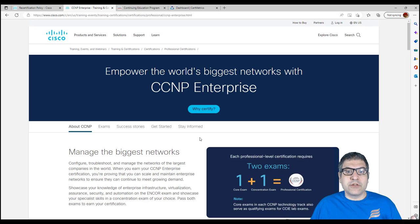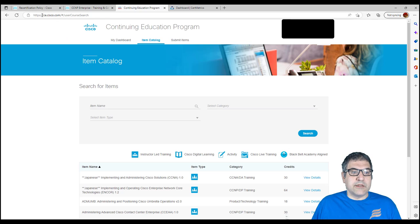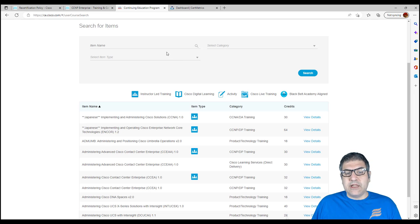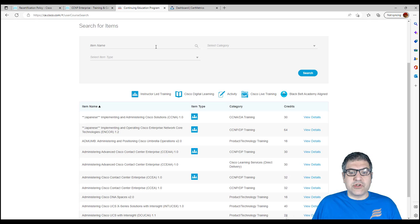How do you learn something new and earn the CEs? You go to ce.cisco.com, the Continuing Education Program website. You go to the Item Catalog. Let's say I have the CCNP and I want to renew it — I need 80 credits. You can go to the continuing education program and search for a course to see how many credits you can earn. For example, the course 'Implementing and Operating Cisco Enterprise Network Core' gives you 64 credits.